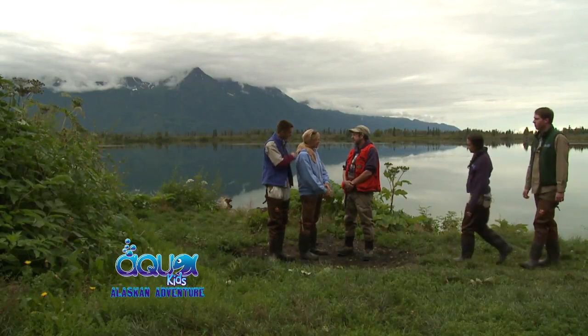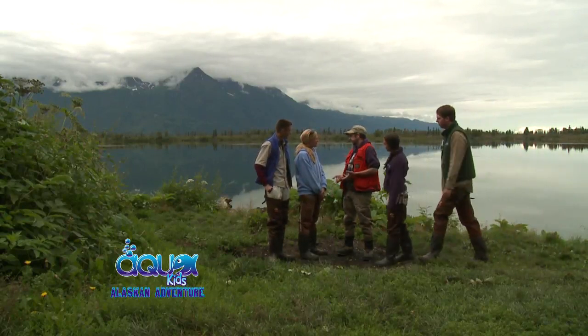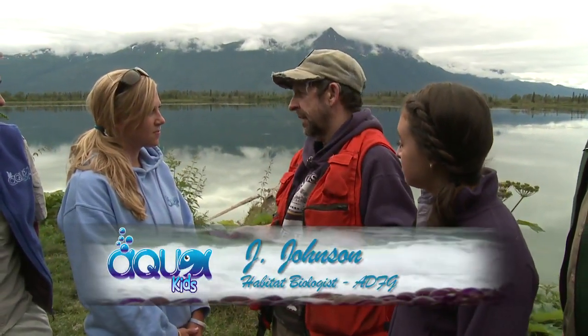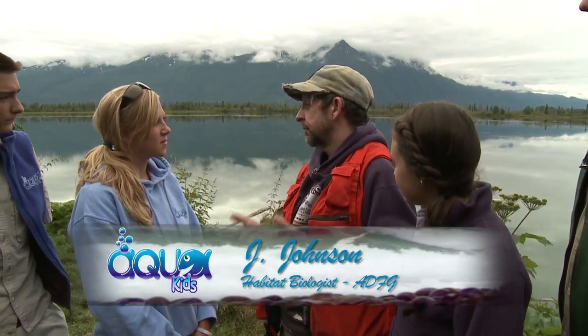So Jay, what does anadromous mean? Anadromous, as it refers to fishes, are those fish that are born in the freshwater environment, like this lake or small creeks, move into the saltwater environment, the ocean, to grow, to feed, to become bigger. And then, when it's their time to spawn, they return to their same natal stream to reproduce.